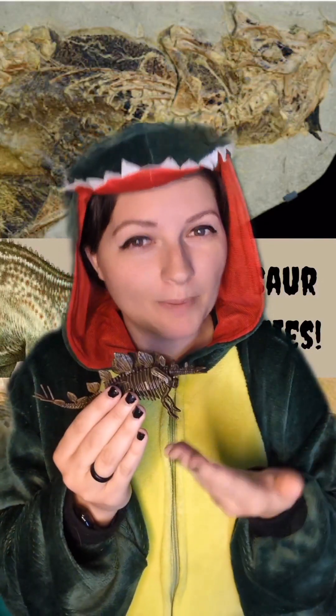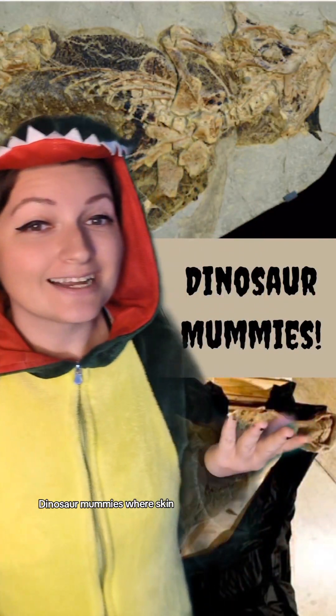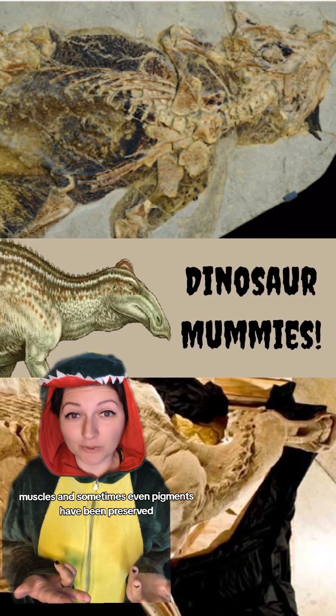When we think of dinosaurs, bones usually come to mind. But some rare fossils have given us so much more — dinosaur mummies, where skin, muscles, and sometimes even pigments have been preserved.